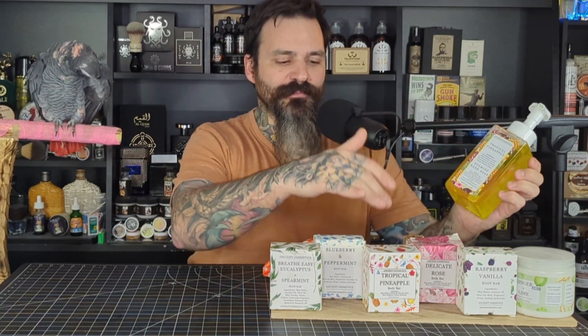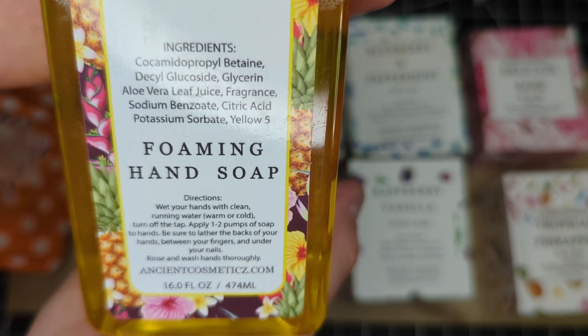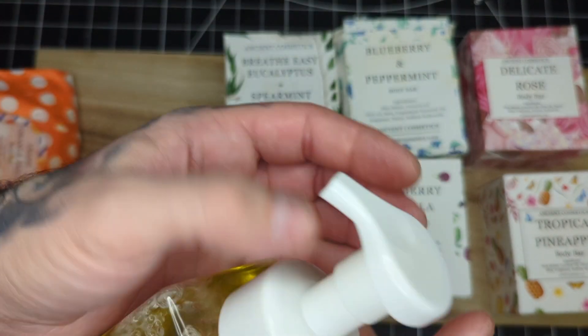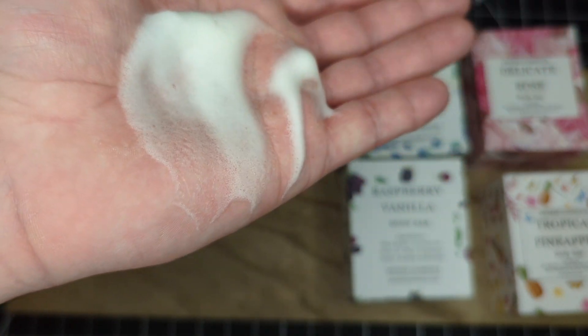The foaming hand soap is a different story — I really do not care for this. It has a foaming lather that I normally really enjoy, but this one doesn't spread very well across the skin. The tropical pineapple scent I also have in the bar soap just doesn't smell the same in this hand soap. It has a really synthetic scent to it, and the soap has a synthetic feel. The ingredients aren't all natural — you do have aloe vera juice inside, but you also get yellow number five and some other lathering agents along with the fragrance. Unlike the bar soap, I probably would not recommend trying out this hand soap — I just really wasn't impressed.